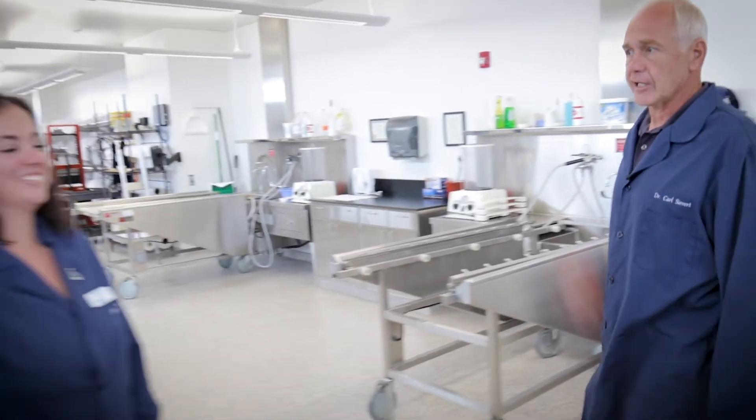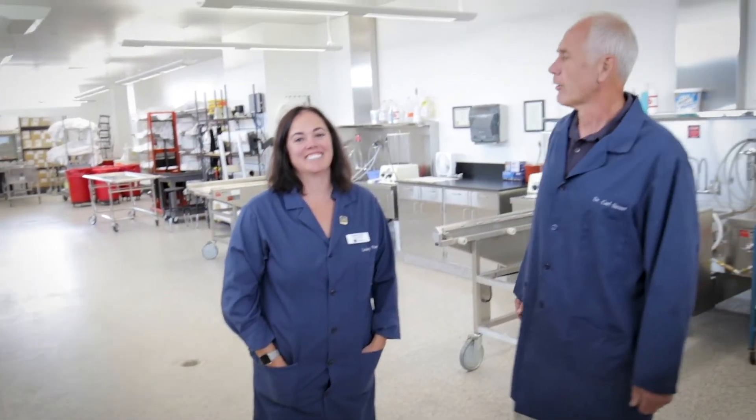Now we're entering our prep lab where we can introduce you to Lindsay Pisani, our lab manager. She's going to tell you a little bit about the cadaver donation program. All of our cadavers come to us through our anatomical donation program. This is made up of local community members that live within 50 miles of the university. They sign up while they're still alive and then become pending donors. At time of death, they will come here and be used in our different departments for dissection as well as other uses.